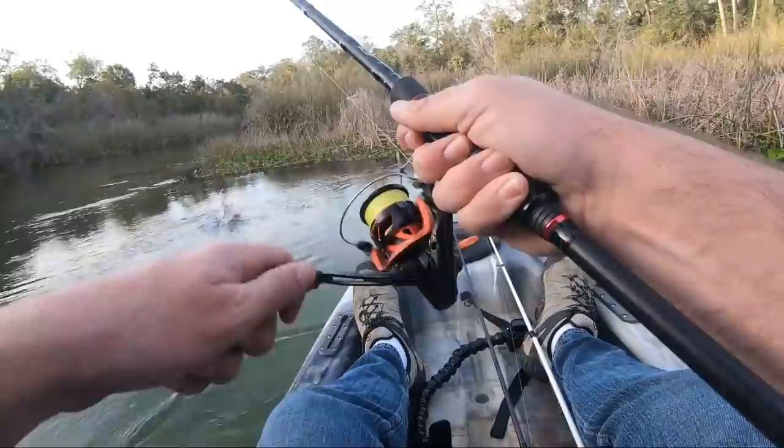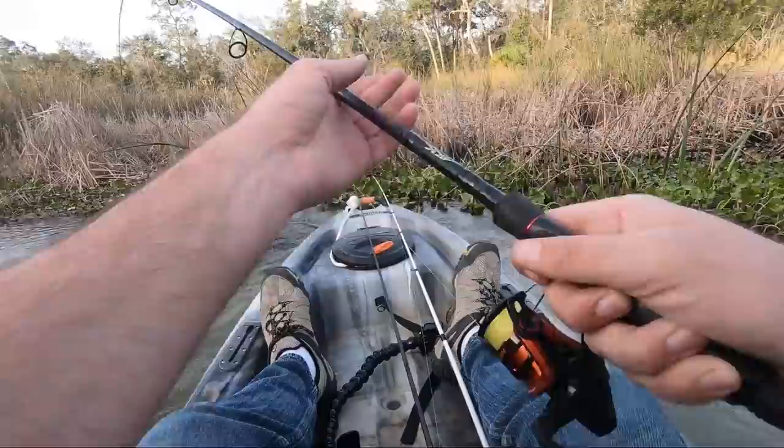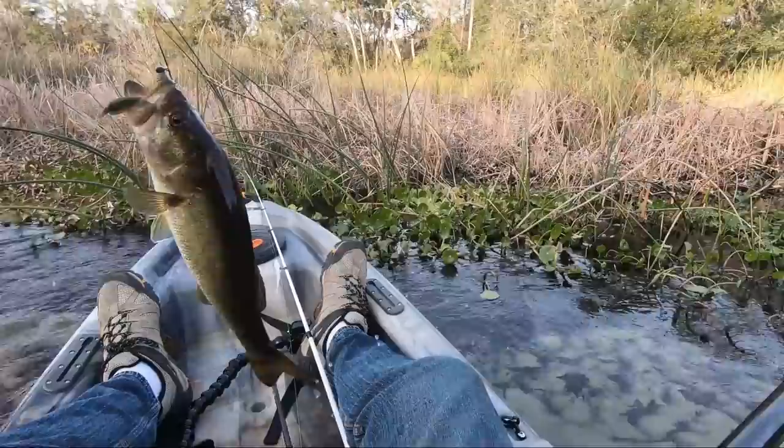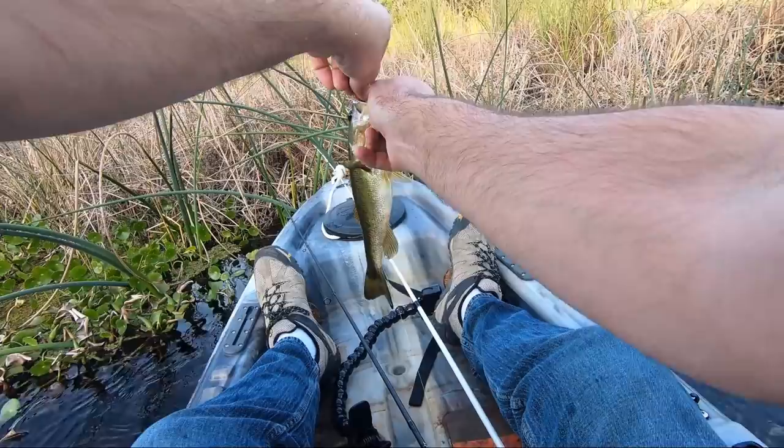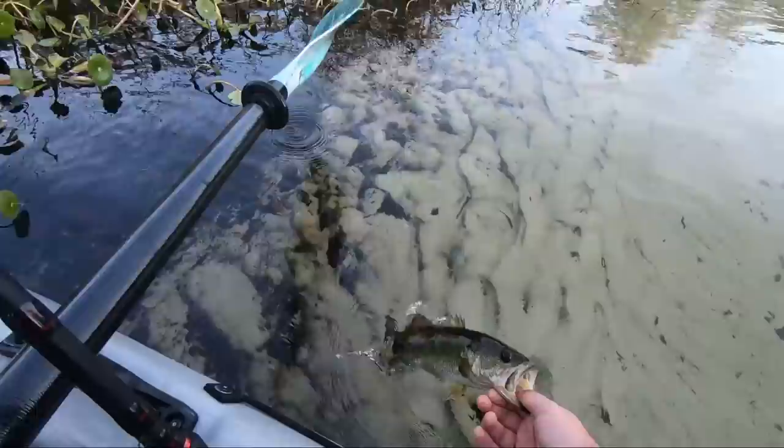I got a fish on — I didn't even know he was on there. I'm trying to work through this current. He was right where he should be, on the same spot where they all been. It's not a bad little trip — been out for 45 minutes so far and got another little largemouth.